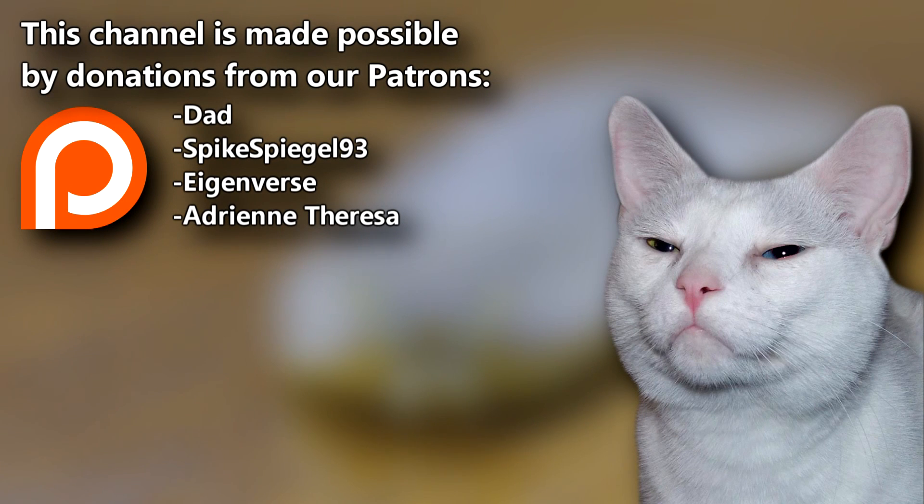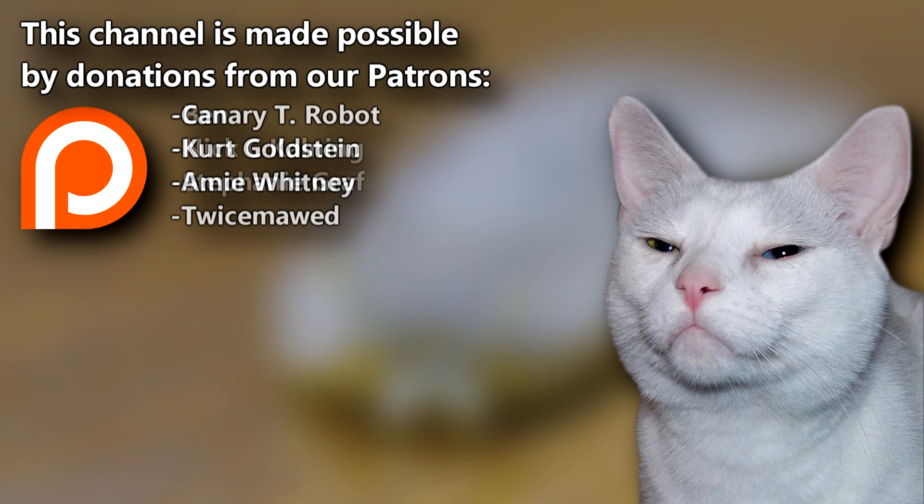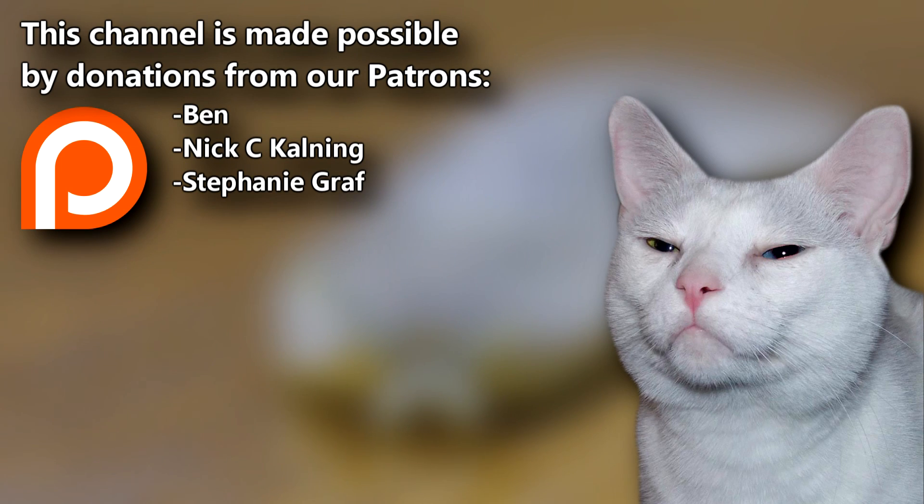Do you enjoy videos from Animal Fact Files? Join our Patreon family to get access to exclusive content. Give a thumbs up if you learned something new today, and thanks for watching Animal Fact Files.